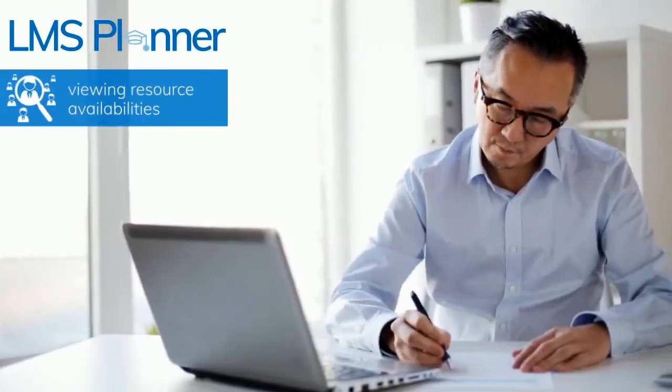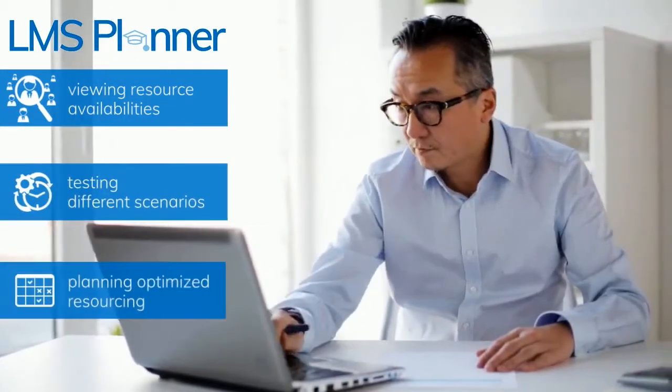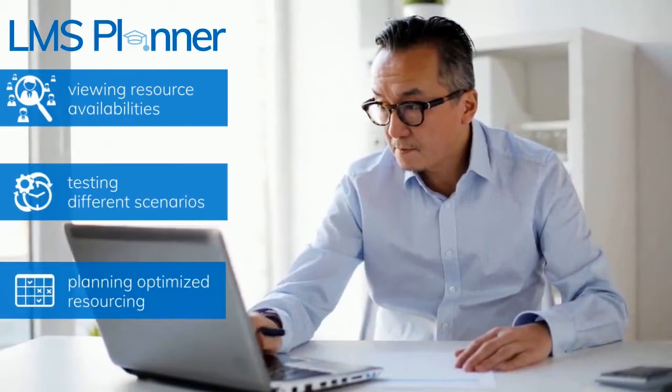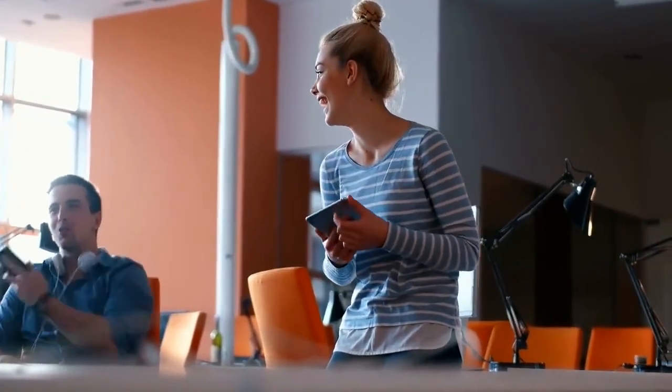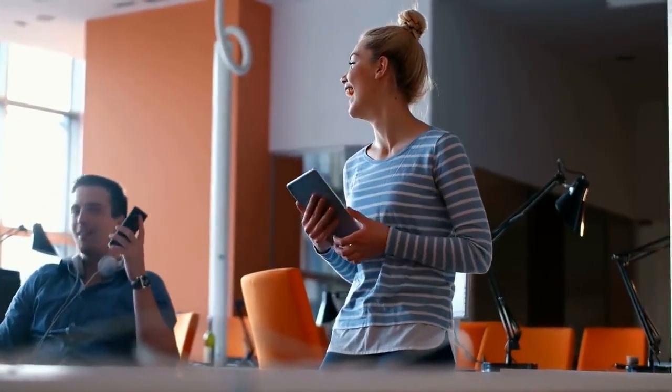LMS Planner facilitates viewing resource availabilities, testing different scenarios, and planning your resources to maximize your training offering. In today's fast-paced corporate learning environment, LMS Planner will help you to save time and ensure robust training and resource management for your business's unique learning needs.